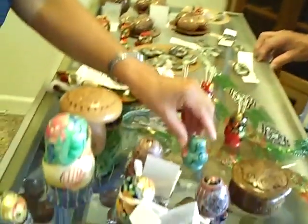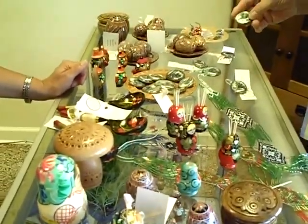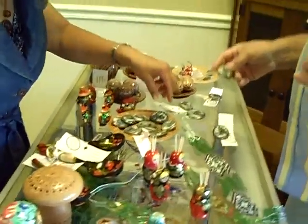We have the stackable matryoshkas, and now these little toothpick holders we just got a few weeks ago — they're the big item. Is this mother of pearl? Yeah, it is. And they're all hand carved.